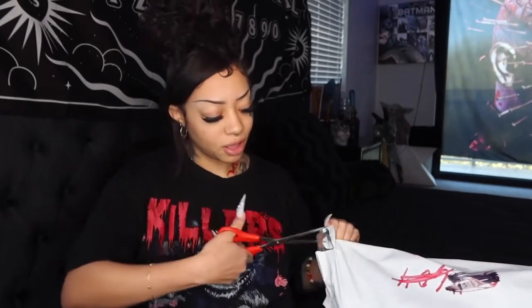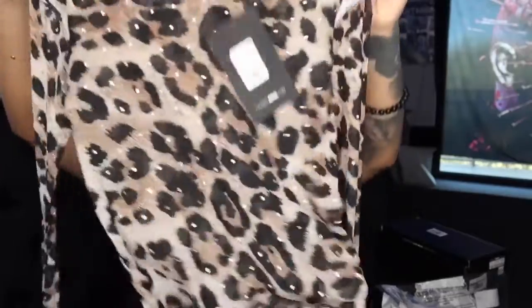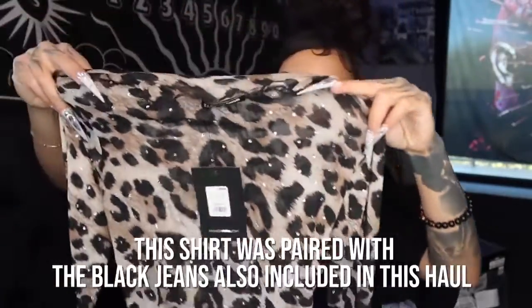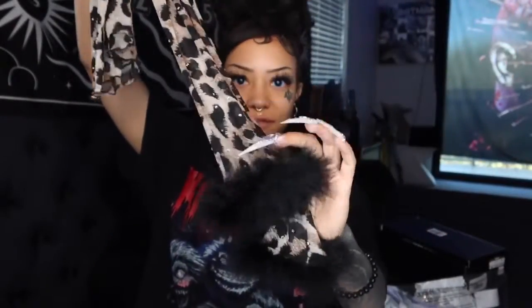This is a Fashion Nova try-on haul. I ordered a bunch less things because I'm tired of having to try on 20-plus things per video — that's too much. You guys can probably tell I just woke up from how my voice sounds. Okay, let me open this. I'm so excited to put this on. So this is a shirt — it has cheetah print on it, little sparkles all over, and it has black furry sleeves at the end. I'll probably have to wear this with a bra because it's definitely see-through.